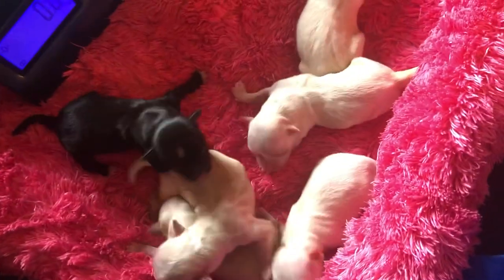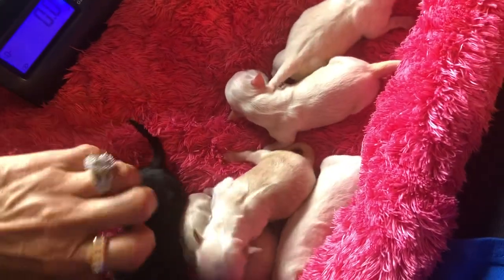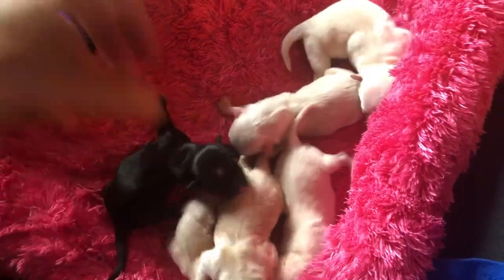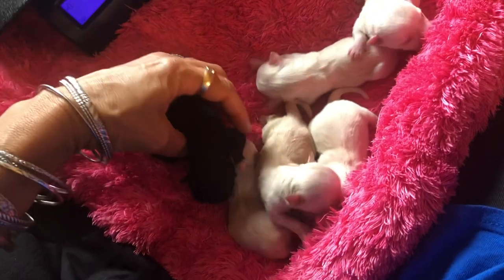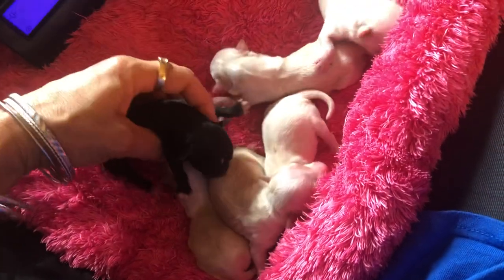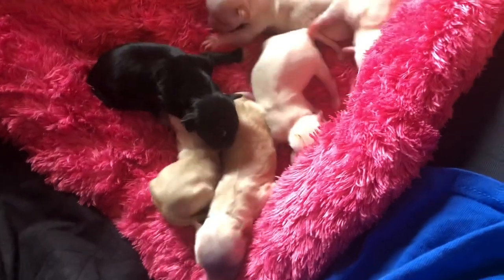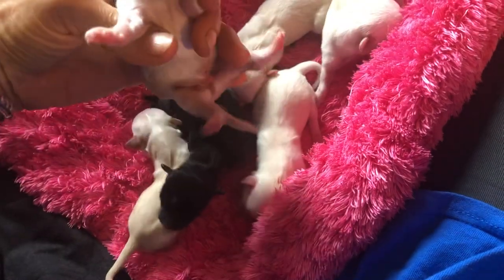They were born yesterday but I was just too tired to do the video because it was a very, very long delivery — an all-nighter. So I didn't do it. They actually lose a little bit of weight — fractions of ounces — when they're first born because they're just not sucking well enough. So that's a pretty reliable weight.